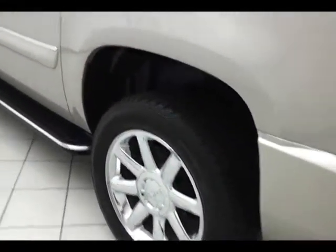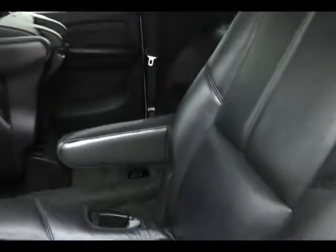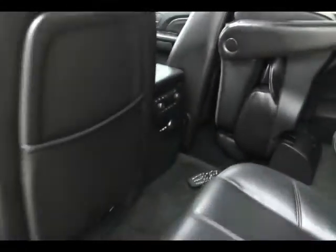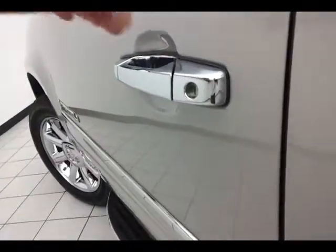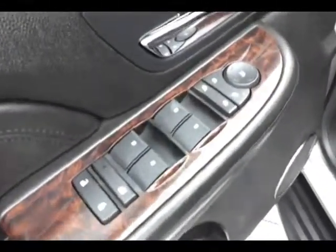As you can see, this Denali is very clean inside and out. It has keyless entry with remote start, power windows, power locks, power mirrors, heated front seats, memory settings for two drivers, power seats, and a moonroof.